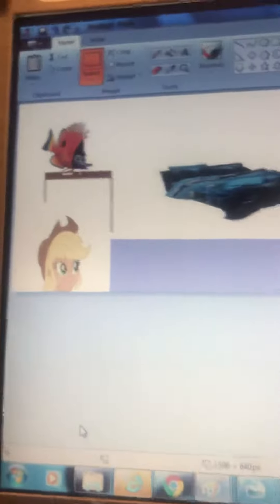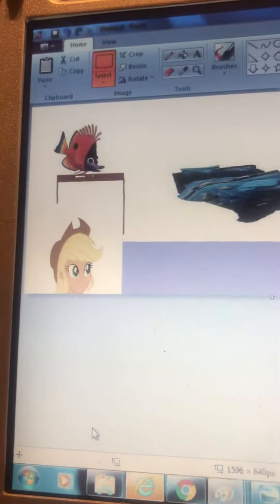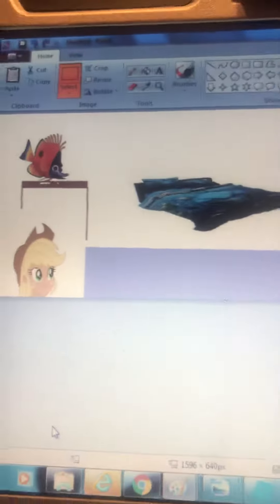Bruce! Bruce! Do you see Bruce? Where? Under the bed! Gotcha! Haha!